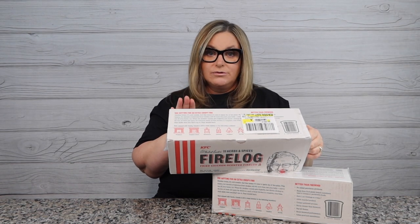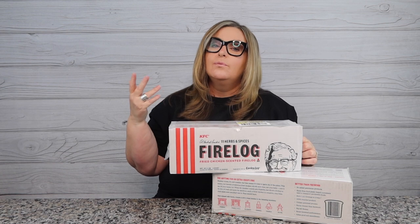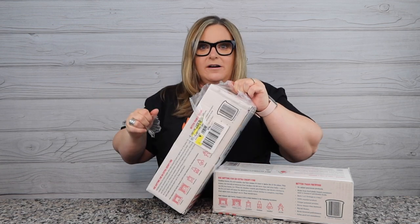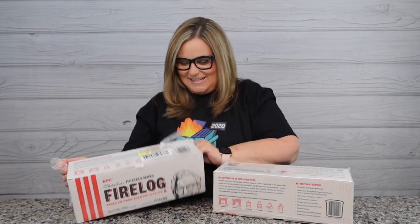It's designed to light easily and quickly with a match or butane utility lighter. Do not use flammable liquids or fireplace gas log lighters to ignite it. Although this smells delicious, you're not going to eat it. It says enjoy the scent before burning because the scent escapes once lit and starts to burn away. I'd recommend if you have a fireplace, maybe open it up and stick it in there an hour or two before the holiday.